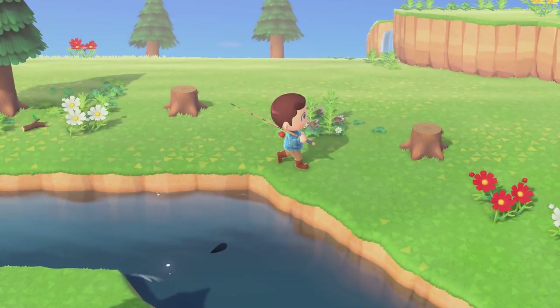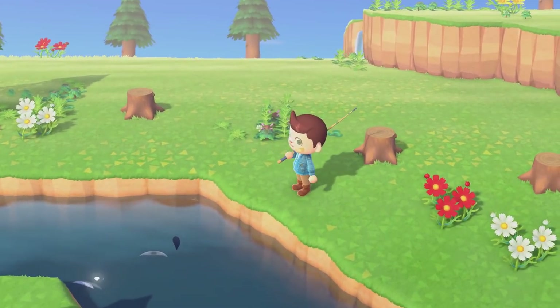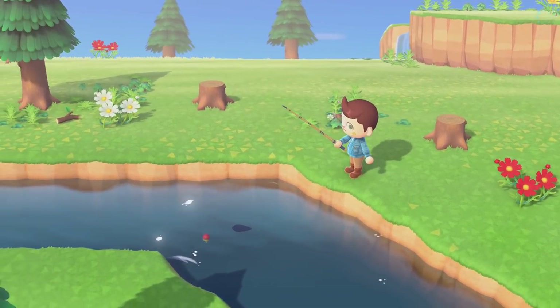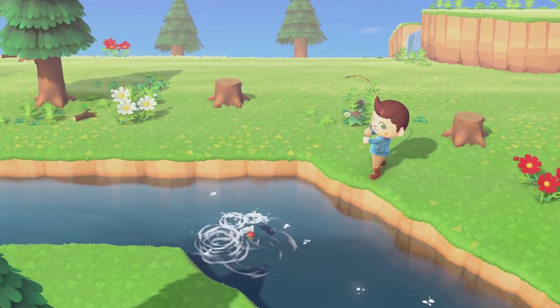The highlights for this month are definitely the Tuna and the Blue Marlin — they're the most expensive and in turn the hardest to catch. The Blue Marlin does come back in July, so if you miss it now you'll have a chance sooner than later, but the Tuna doesn't come back until November, so you may want to prioritize that one if you've got the time.